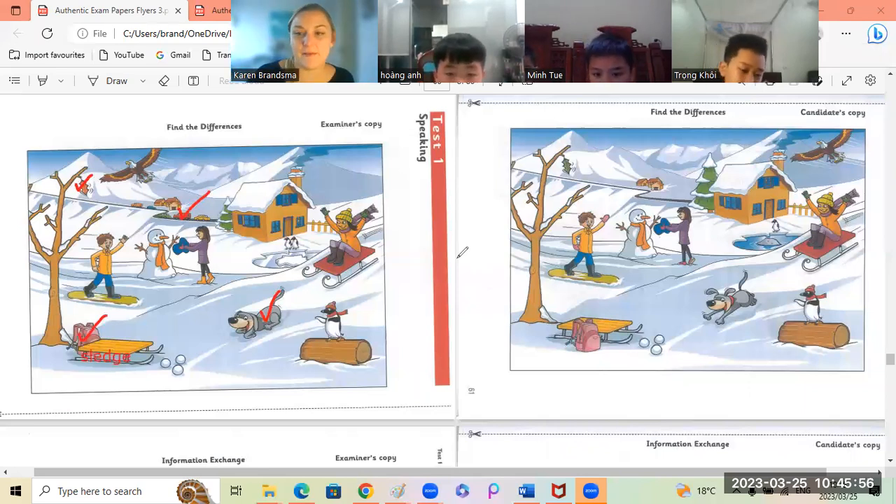Okay, Min Tu? Tell me about this tree behind the house. In the first picture, there is a small tree behind the house. But in the second picture, there is a big tree behind the house. Yes! Good.